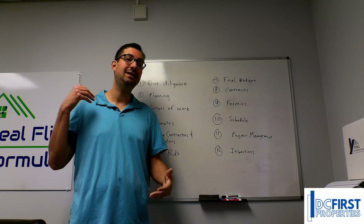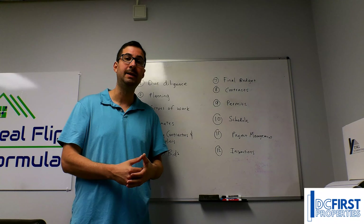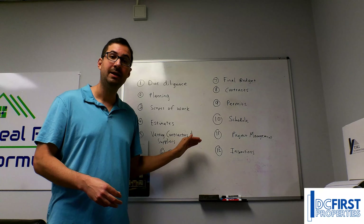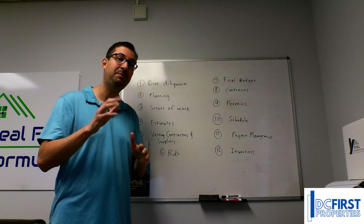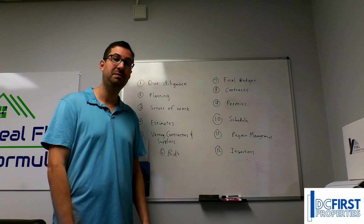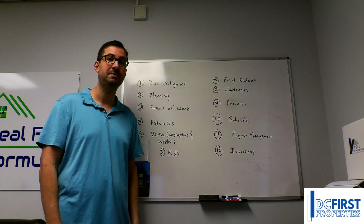That's what we see in so many cases across America. You may know 95% of what goes into each of these categories, but it's the 5% that you don't know that's going to hurt you. Stay tuned because we'll be talking through each of these steps. Thanks so much.